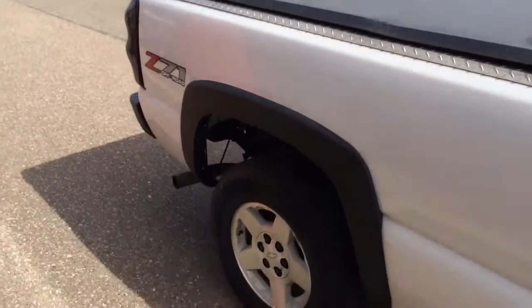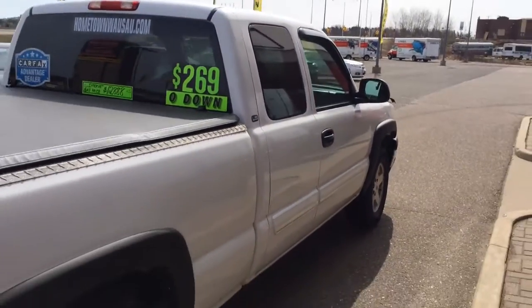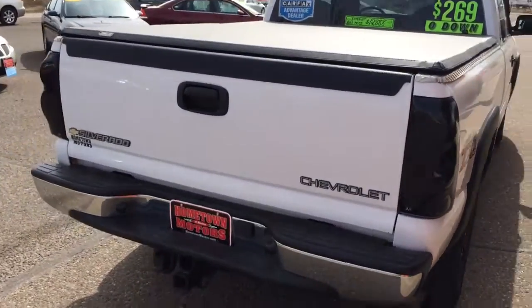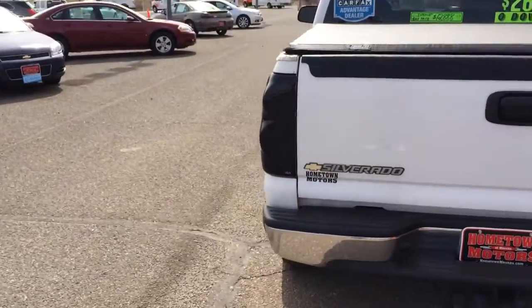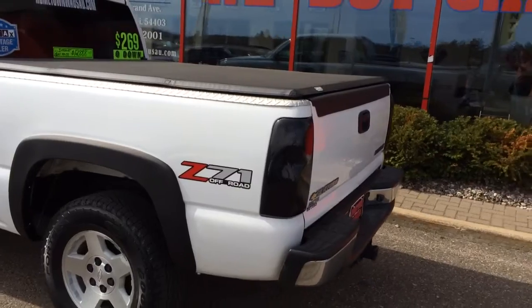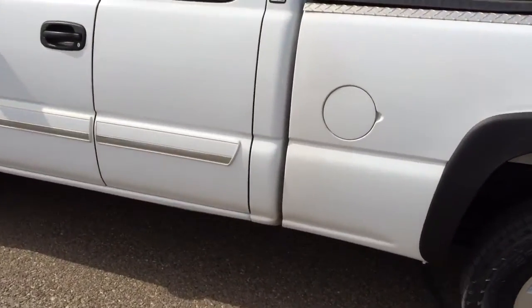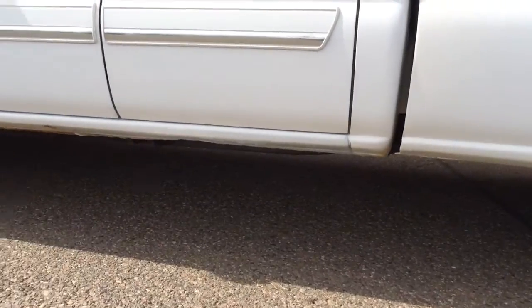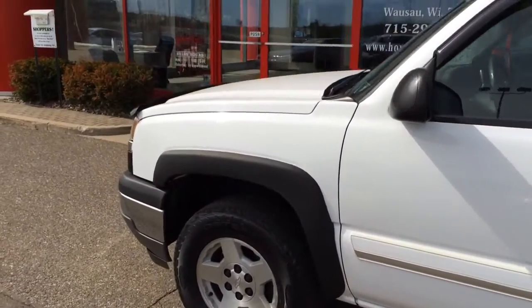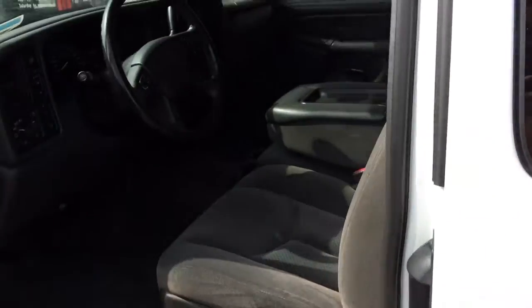Roll up tunnel cover, super clean truck, tow package, cab corners and rocker panels are in very nice shape on this one. 88,000 miles.